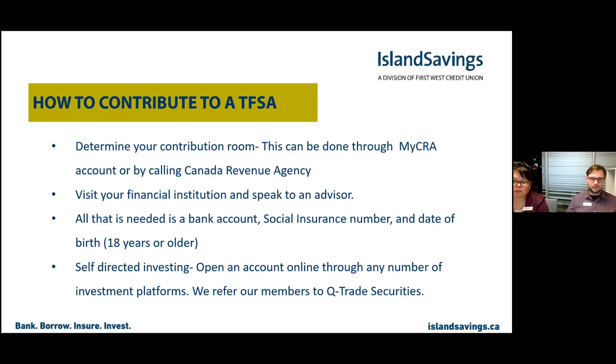As of 2022, CRA announced a new contribution of $6,000, so $6,000 in addition to the $75,500. Once you know your contribution room, visit your local financial institution and speak with an advisor to set up your Tax-Free Savings Account and determine your goals and the type of investment that best suits you. You'll typically need a bank account, your Social Insurance Number, your date of birth, and you must be a minimum age of majority — 18 years or older. Self-directed investing options also exist online.